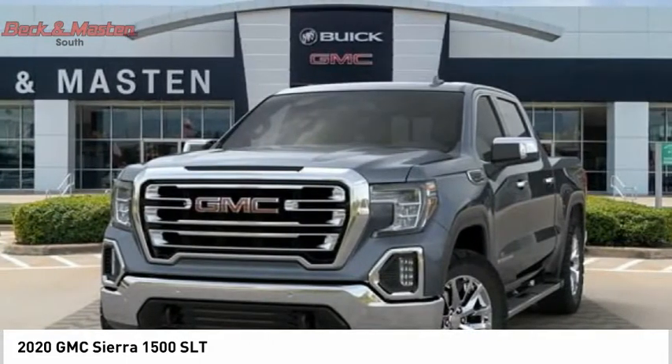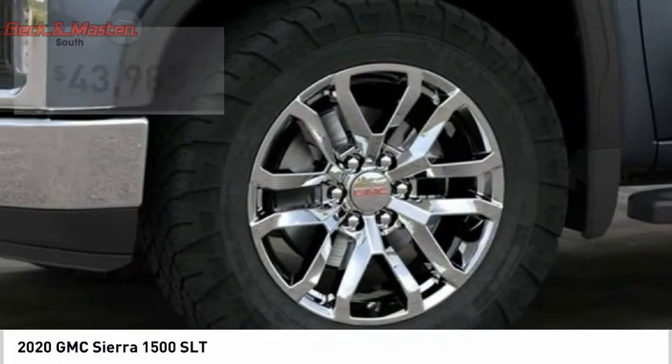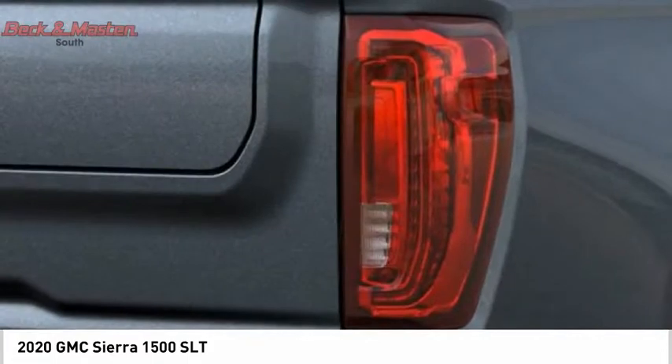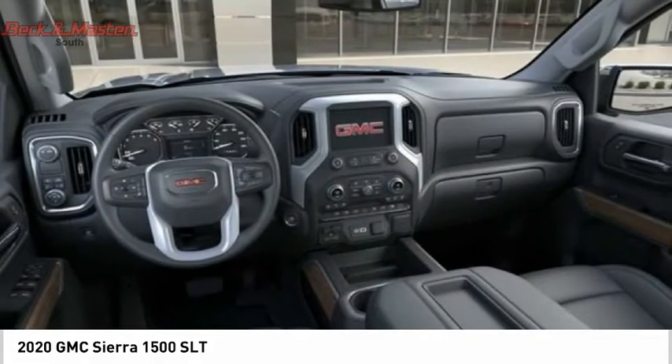Power and advanced technology can both be found in this fantastic truck and is priced below $45,000. This beauty is sure to make you the talk of the neighborhood. So call or drop in for a test drive today.